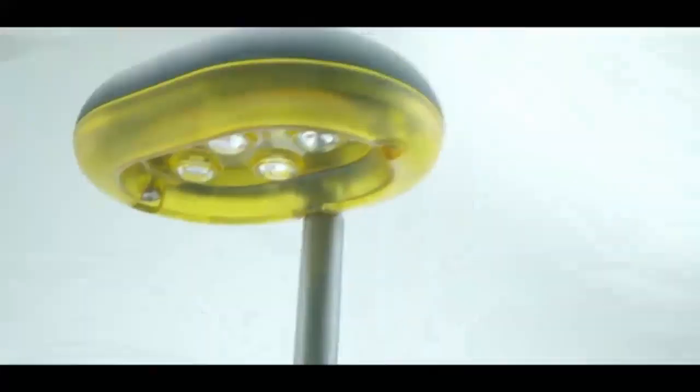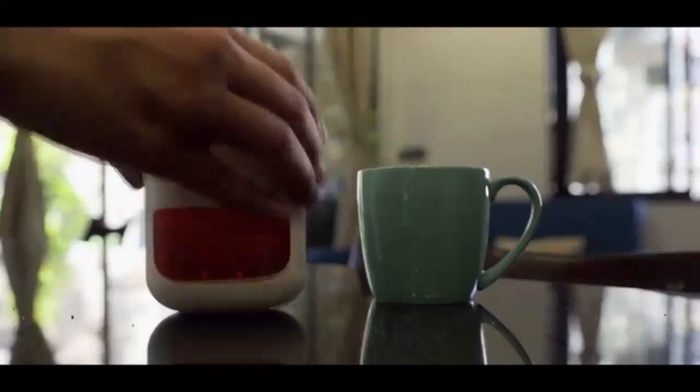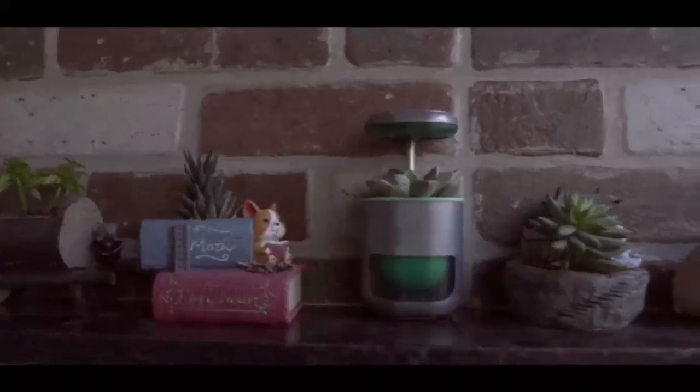But now, no more waiting. It's time to Pico. A tiny farm that fits in your palm. Pico is your self-watering, self-lit companion that takes care of plants.